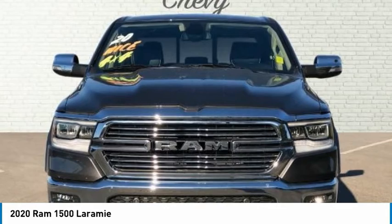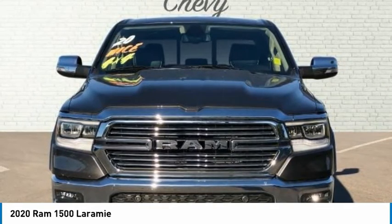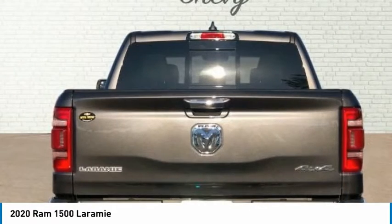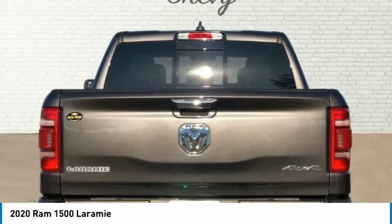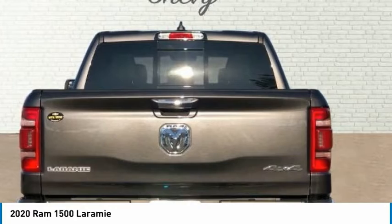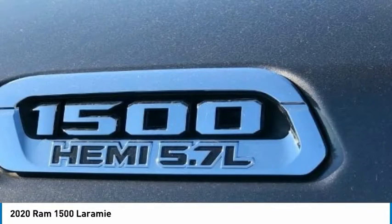Front Dual Zone A/C, Front Fog Lights, Front Reading Lights, Front Seat Back Map Pockets, Front Wheel Independent Suspension, Fully Automatic Headlights, Garage Door Transmitter, GPS Antenna Input, Heated Door Mirrors, Heated Front Seats, Heated Steering Wheel, Integrated Center Stack Radio.